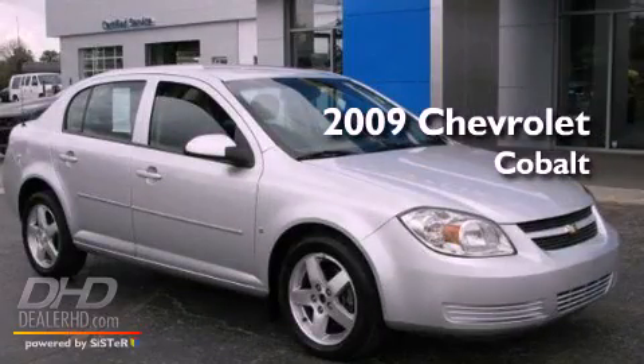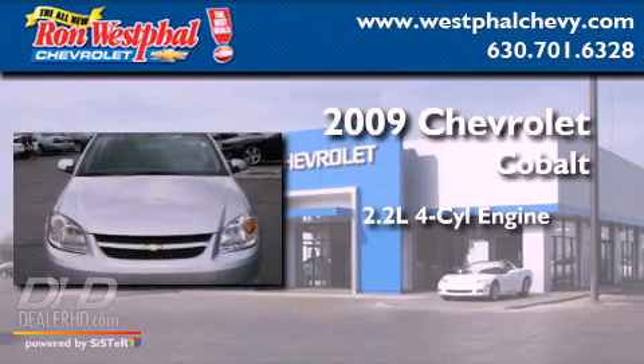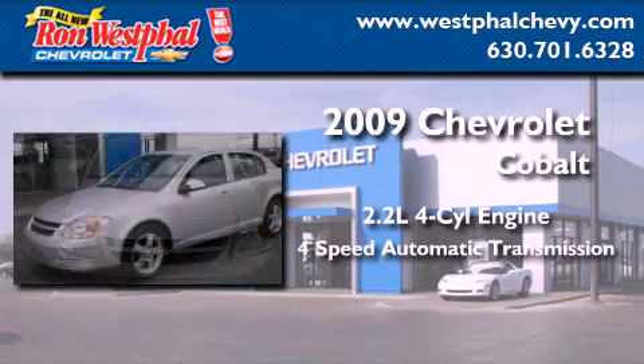This is a 2009 Chevrolet Cobalt. It features a 2.2-liter, four-cylinder engine and a four-speed automatic transmission.